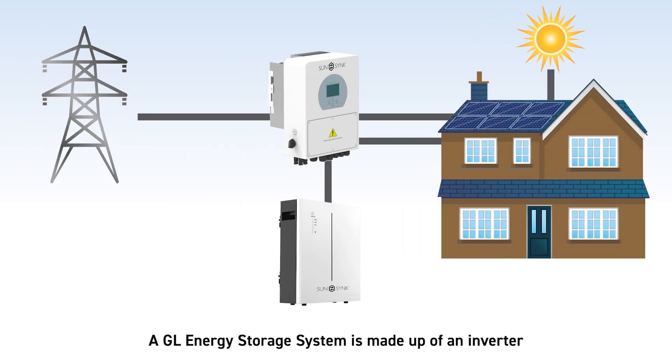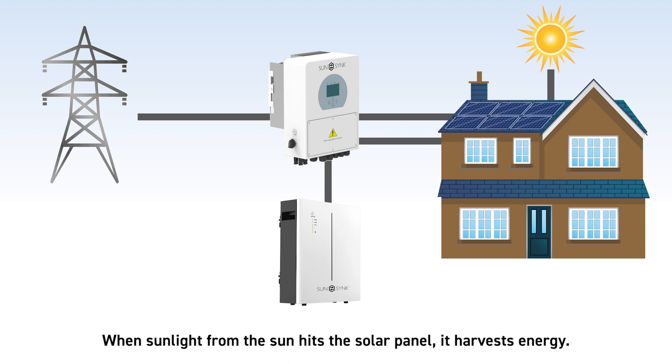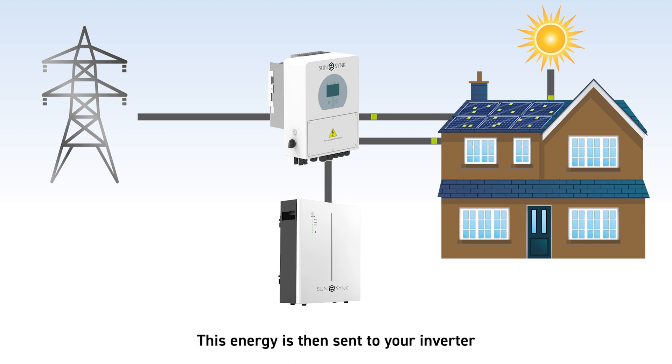A GL energy storage system is made up of an inverter and a battery, which is used to power your home. When sunlight from the sun hits the solar panel, it harvests energy. This energy is then sent to your inverter, where it is converted into electricity, which is used to power your home.